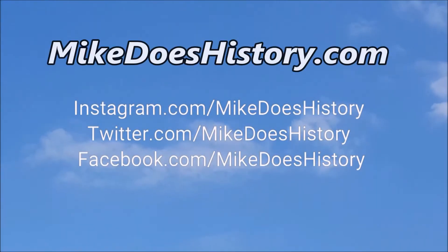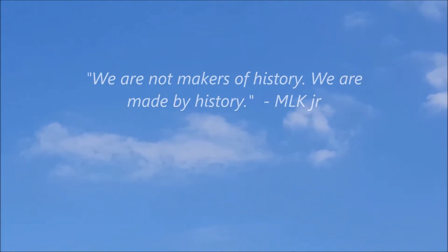As Martin Luther King Jr. once said, 'We are not makers of history. We are made by history.'